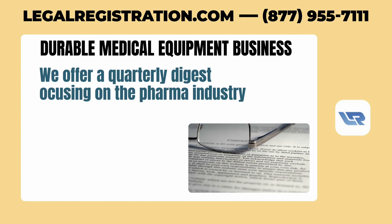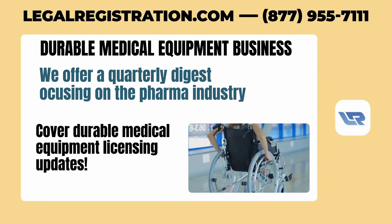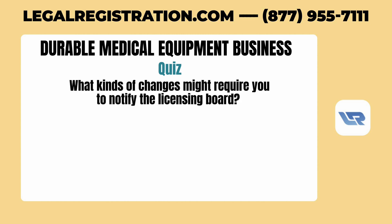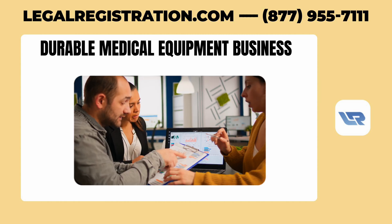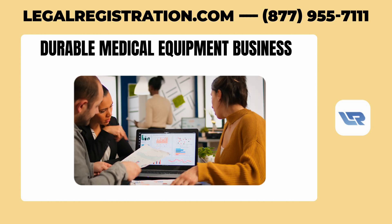For example, we offer a quarterly digest focusing on the pharma industry, which can also cover durable medical equipment licensing updates. Let's have a quick quiz: what kinds of changes might require you to notify the licensing board? It's pretty much all of the above — whether it's a simple update like changing officers, or something more complex like starting fresh with a new license, knowing the requirements is essential. Having a reliable system for managing these regulatory tasks is vital, whether you use project management tools or outsource your license management.